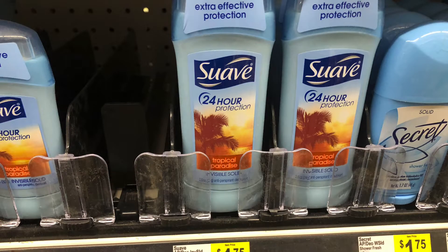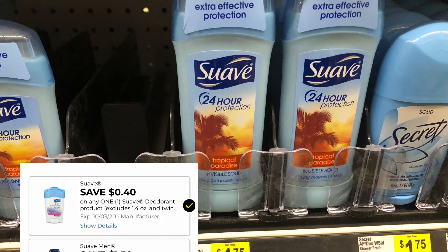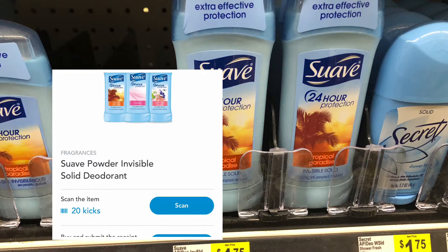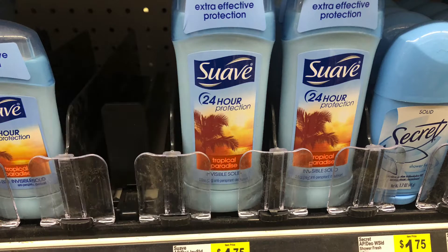Next, we have the Suave deodorant. It is priced at $1.75. We do have a 40 cent off digital, making it $1.35. But Shopkick is giving us back $1.06, so that's going to make this just $0.29.